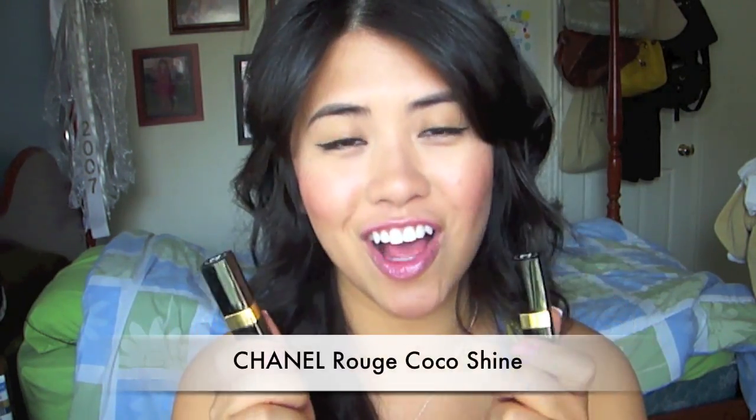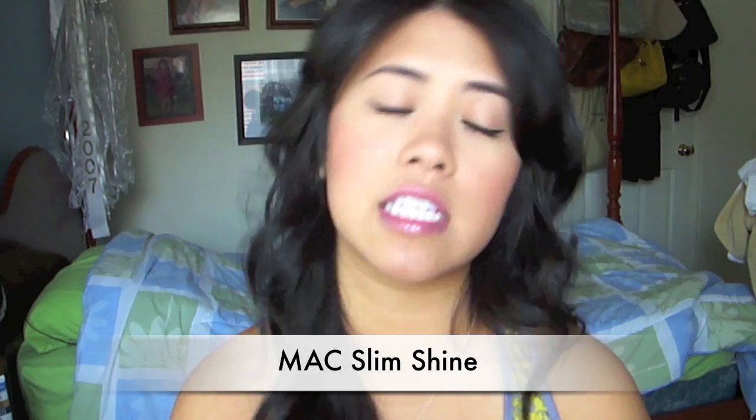Some of the ones I have are the Chanel Rouge Coco Shine — what I'm wearing right now is Adventure, and I also have it in a coral called Liberty. Then MAC has some Slim Shines that are kind of discontinued but you can get them at your local CCO — the Cosmetics Company Outlet. I have Bare Again, a really great hydrating nude, and High 90s, a coral. Even if you don't usually wear gloss or lipstick, wearing some color on your lips makes it look brighter and nice for summer.